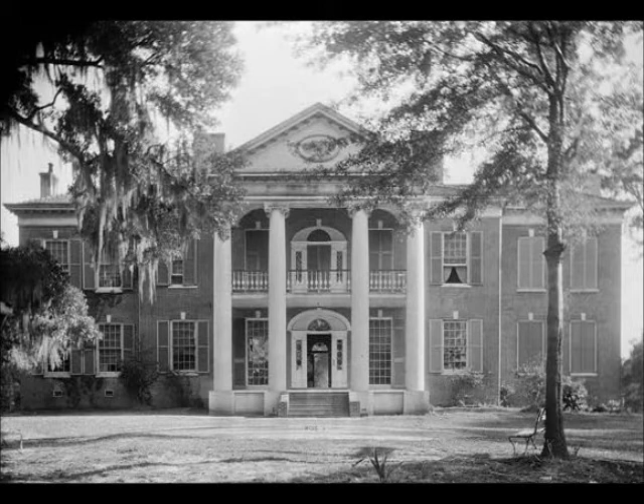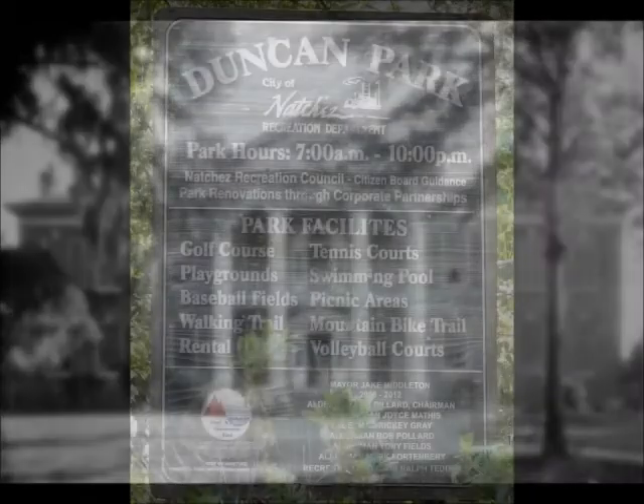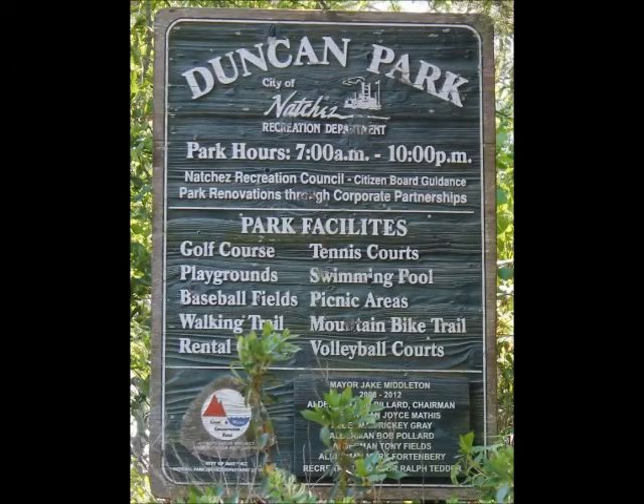Further, the Duncan heirs required that the house and the land remain together. Unfortunately, the city decided to sell the contents of the mansion at auction, but the great house and outbuildings became the focal point for what is today known as Duncan Park.